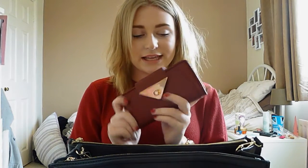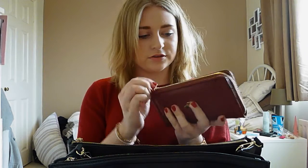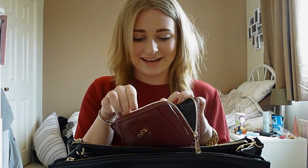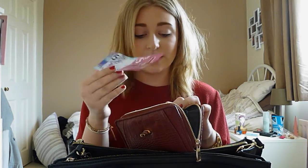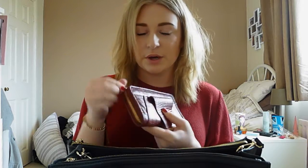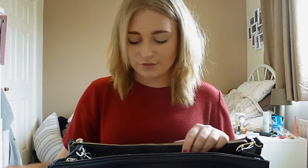I then have my purse which is just from Topshop. It's a little bit mucky because nothing ever stays clean in my bag. It's again gold hardware and it's a really safe one because it's got this extra strap so nothing's going to fall out. I just have a load of vouchers and coppers — mainly Boots vouchers, probably all out of date and pointless. I love that purse.